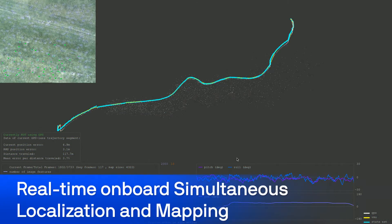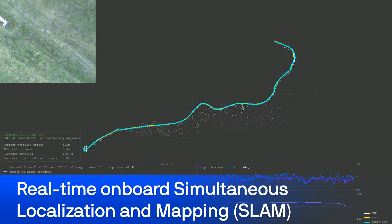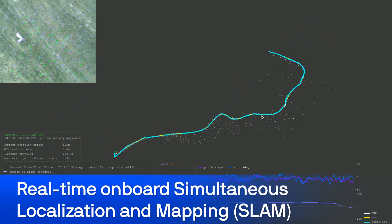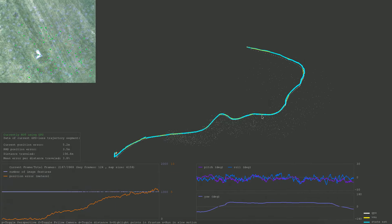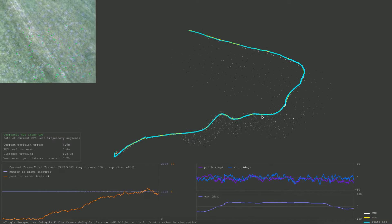The system can track its position and avoid terrain without needing GPS or onboard databases. If the GPS signal is lost, jammed, or spoofed, Raven would still keep tracking its location in the global GPS coordinate system using visual odometry algorithms.